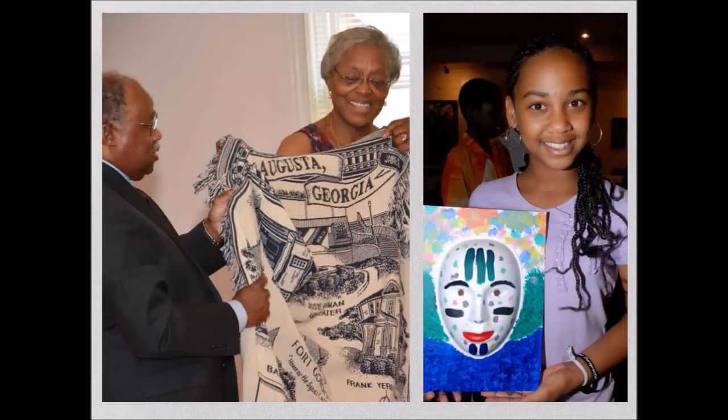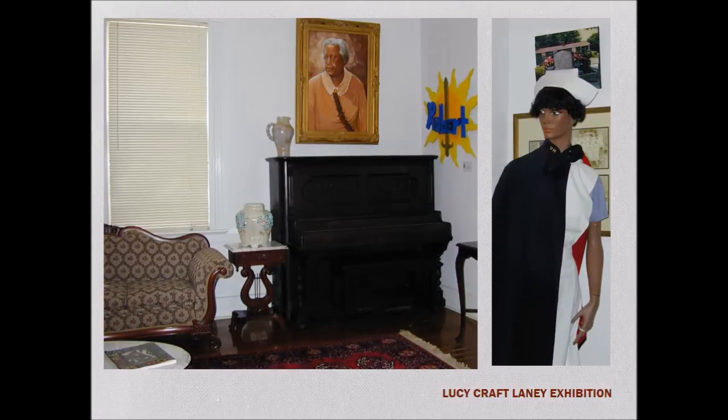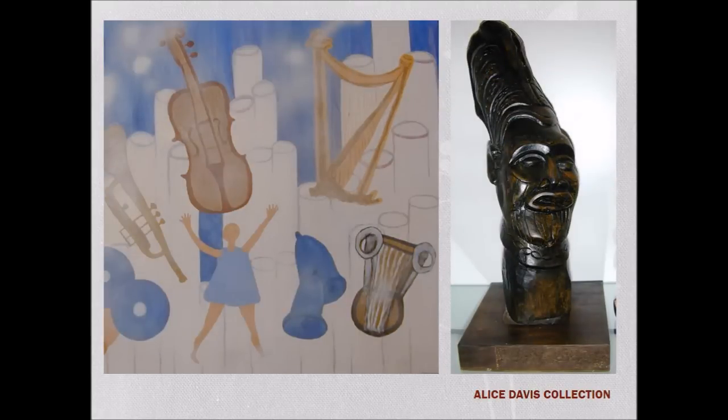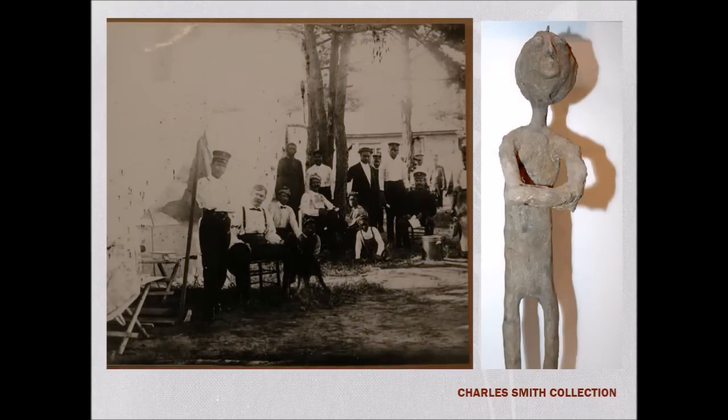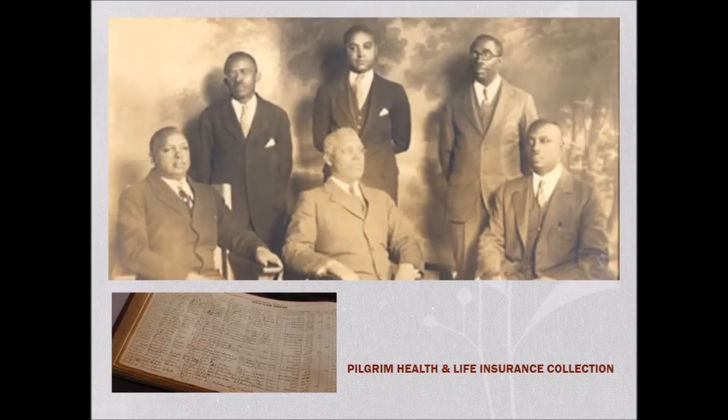The exhibitions showcased at the Lucy Craft Laney Museum of Black History bring to life African American culture and art. The museum has five permanent exhibitions: the Lucy Craft Laney Exhibition, the Alice Davis Collection, the Charles Smith Collection, the Pilgrim Health and Life Insurance Collection, and the Augusta Ebony Legacy Exhibition — an exciting visual history of the contributions African Americans with a CSRA connection have made to the city, state, and the world.